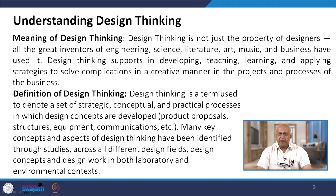Design thinking may be applicable to products, proposals, structures, equipment, communication, and so on. Many key concepts and aspects of design thinking have been identified through studies across all different design fields, and design concepts and design work in both the laboratory and environmental context.